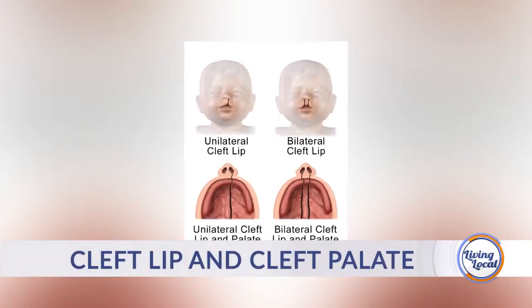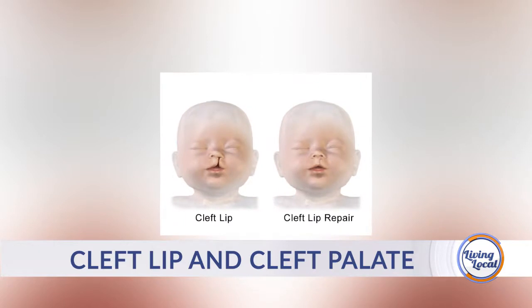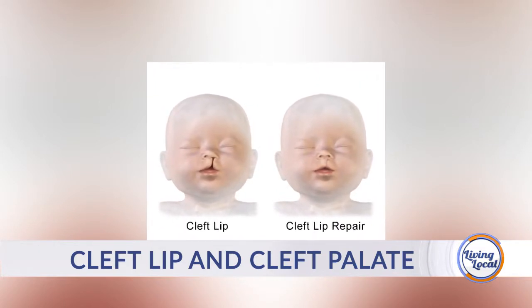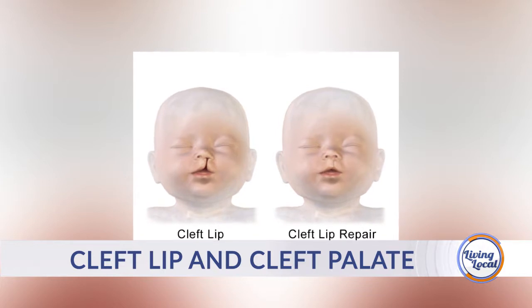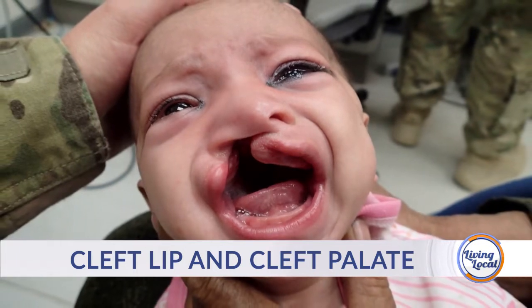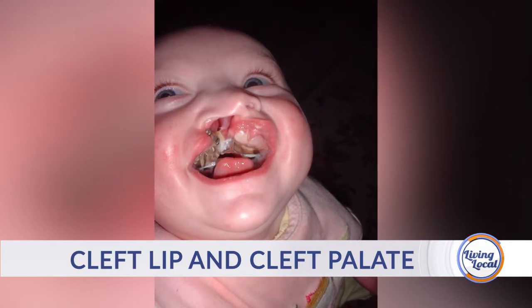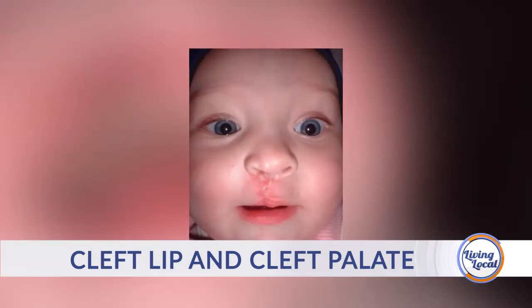What are some of the causes of cleft palate? There are a few things like exposures to different chemicals, but most of the time it's just something that comes out of the blue with no family history. Now, if a parent has a cleft lip, or they've had one child with a cleft lip or palate, their risk of having another child with a cleft lip or palate is increased — but not as much as you might think. Most of the time it just comes out of the blue, and people think they must have done something wrong, but they didn't.